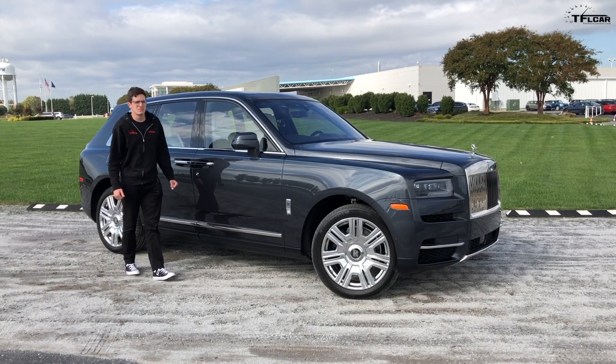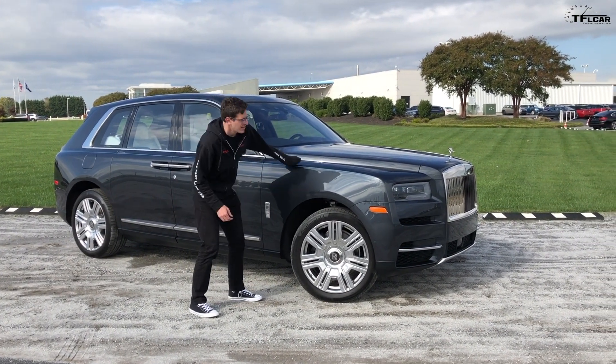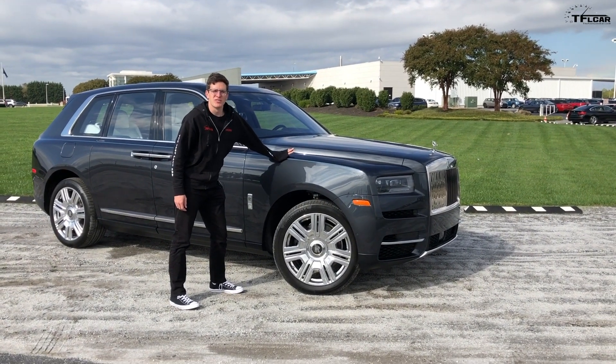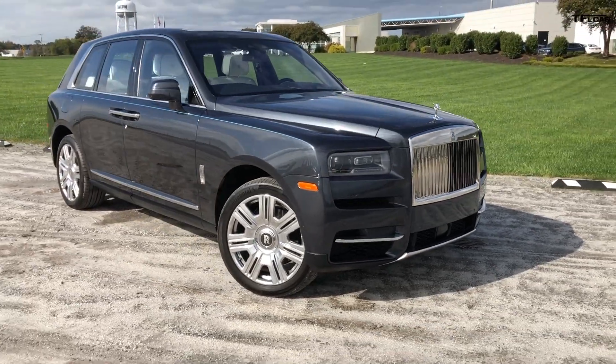Hi guys, and welcome to my most stressful day at work ever because I get to drive a $420,000 Rolls-Royce Cullinan. Before we get into it, Matt, why don't you give him a quick walk around of this beast?